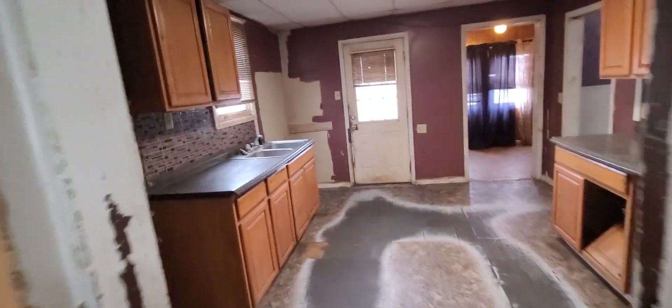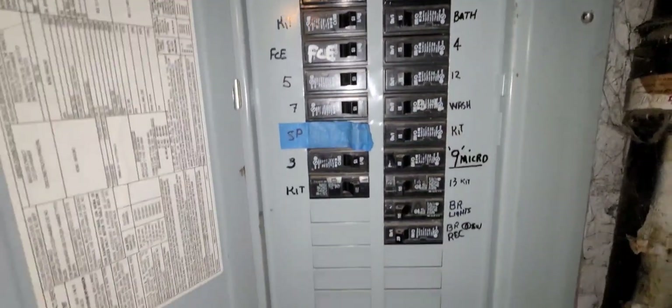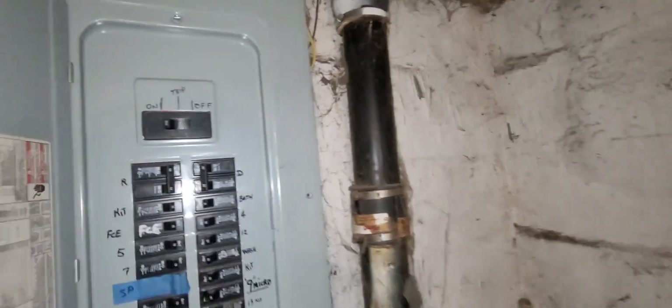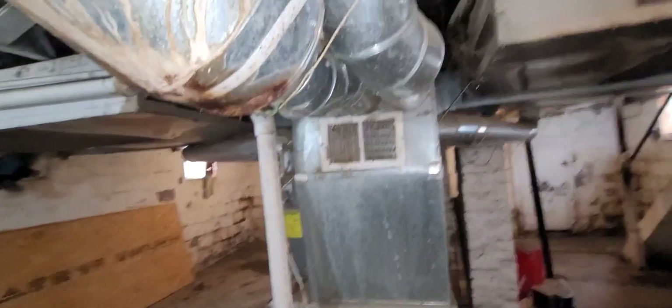In the basement — everything's working, so that's good. We have a 200 amp breaker box panel which is up to code. This basement could use a coat of paint. You've got all kinds of room in there. It looks like we have PEX plumbing and also the correct wiring — this isn't knob-and-tube, this is the right stuff. This goes out to the back — I think that's the way they were using it for their dog.